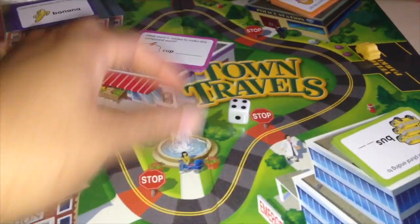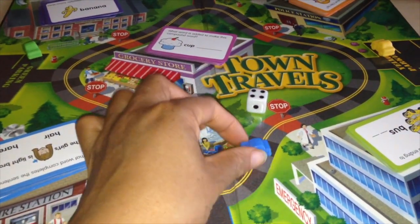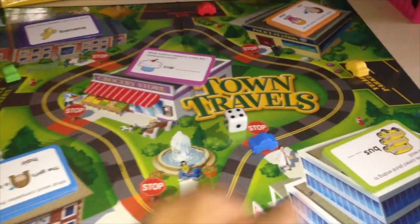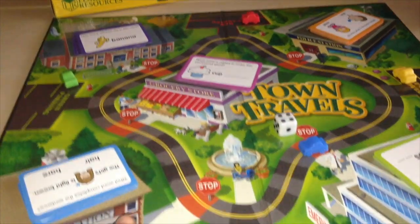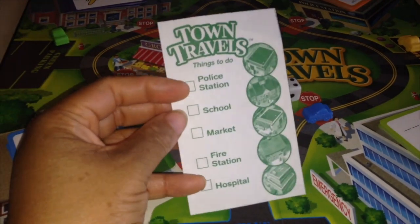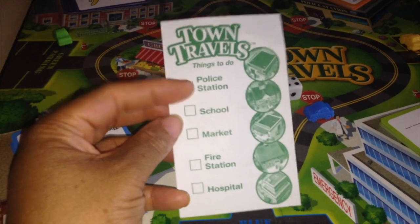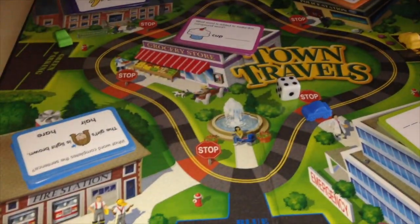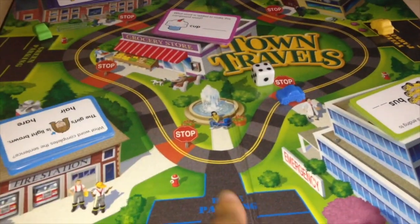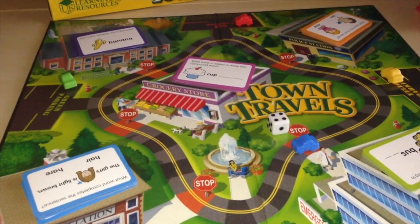For example, if you are here on the board and you roll a four, you stop at each stop sign and answer a card at each location. The object of the game is for the first person to have answered all questions correctly, checked off each location on their to-do list, collected the cards, and gotten back home to their parking space before the other players do.